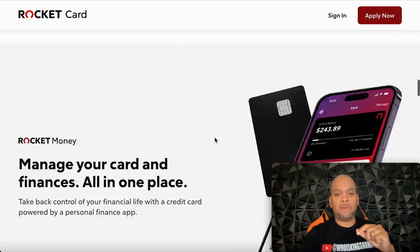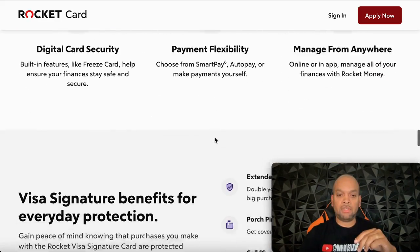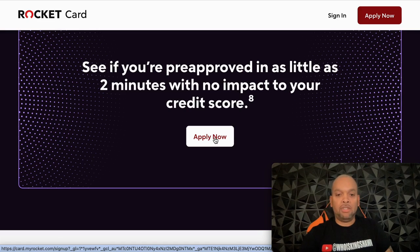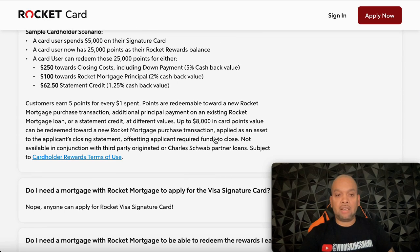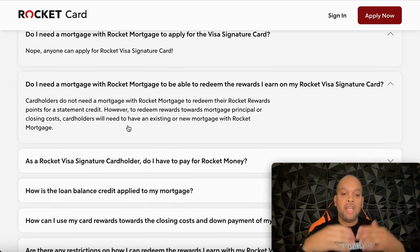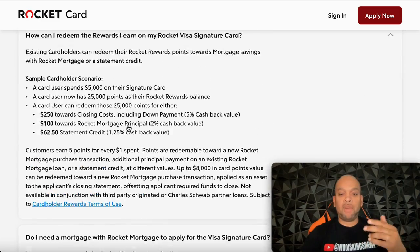You can see your pre-approval in as little as two minutes with no impact to your credit score. Let's break it down with an example: if you spent $5,000 on the card, you'd have 25,000 reward points. That's $250 towards closing costs including down payment at five percent cash back value, $100 towards your Rocket Mortgage principal at two percent cash back, or $62.50 as a statement credit if you want it back in cash. Pretty simple.